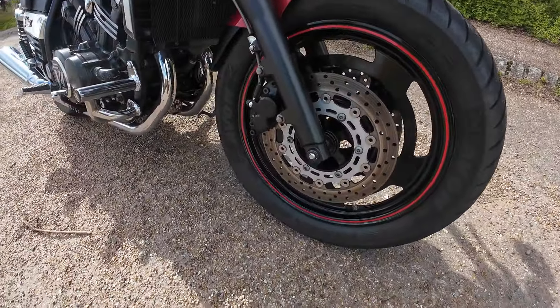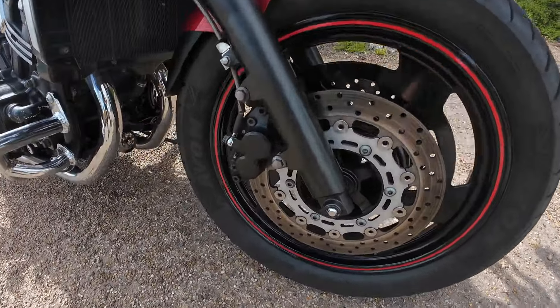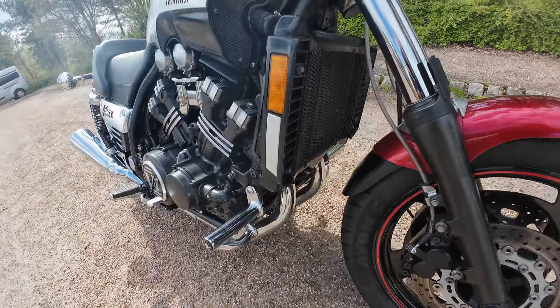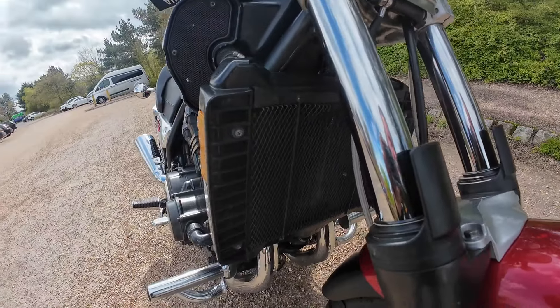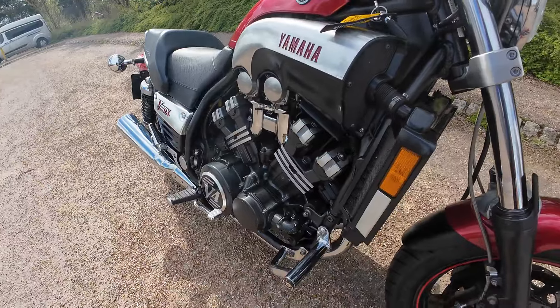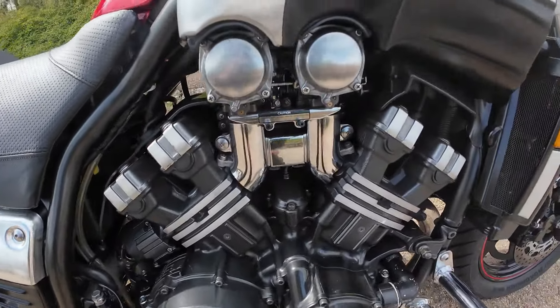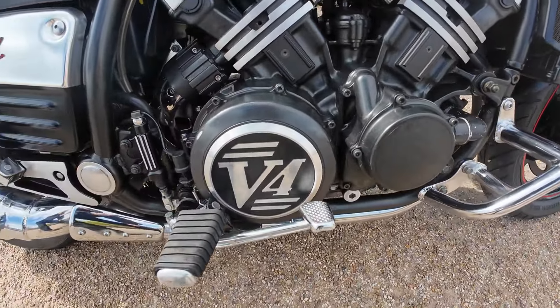You've got your twin discs to the front, and the discs and pads and tyres all in perfect condition, as is the rad, complete with that rad cover mesh grille over the front of it as well. Working down the side of the bike, as you can see, all the engine casings and the V4.